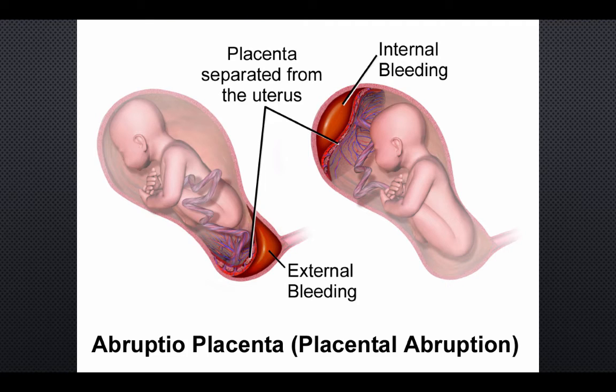Abruptio placentae occurs as the placenta separates prematurely from the uterus. It is the most common cause of fetal death from trauma. Patients can present with vaginal bleeding, abdominal pain, uterine irritability, and uterine contractions. It complicates 1-5% of minor traumatic cases and up to 50% of major traumatic events. The mechanism is the stretching of the elastic uterus next to the inelastic placenta, causing shearing of the placenta away from the uterine wall. In addition to the placental bleeding, thromboplastic materials are released into the maternal circulation, which can lead to DIC. Make sure to check fibrinogen, PT, PTT, and platelet count in these patients.